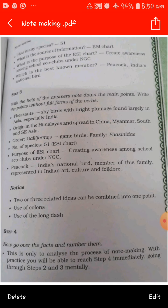Here we followed the three steps of note making. Keep in mind that two or three related ideas can be combined into one point — there is no need to write a separate sentence for every part. Combine related ideas into one point. Use colons and long dashes as separators, as mentioned in step three.